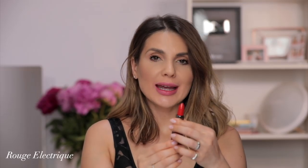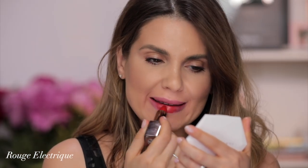This is Rouge Électrique. I think it's very similar to the other one — very warm, orangey red, but I think it's not as bright as the other one. So this is Rouge Électrique.